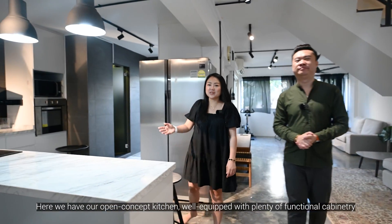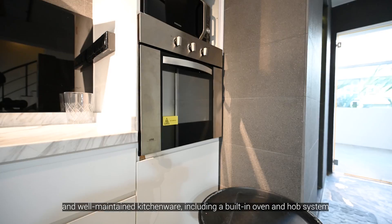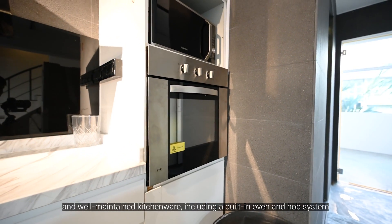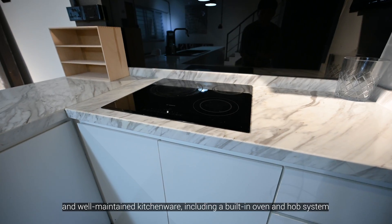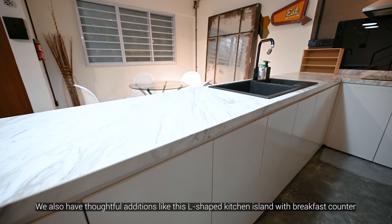Here we have our open concept kitchen, well equipped with plenty of functional cabinetry and well maintained kitchenware, including a built-in oven and hob system. We also have top food additions like this L-shaped kitchen island with breakfast counter.